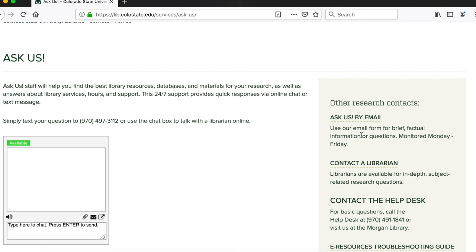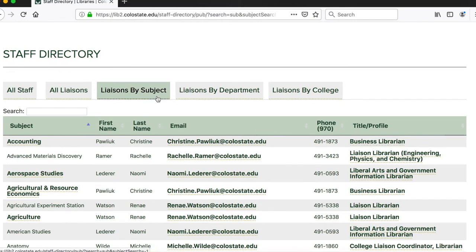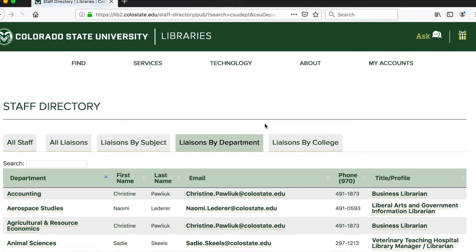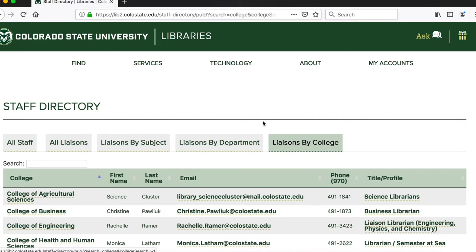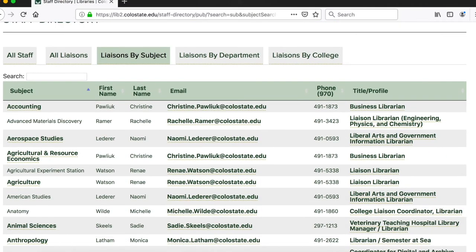When using the chat box, texting, or emailing, it's usually best to ask brief questions or for factual information. But for more in-depth subject-related research questions, we recommend clicking the Contact a Librarian button. This will take you to our staff directory of librarians, where you can search by subject, department, or college. For example, if you're writing a paper on accounting, you could contact that specific librarian — in this case, Christine.